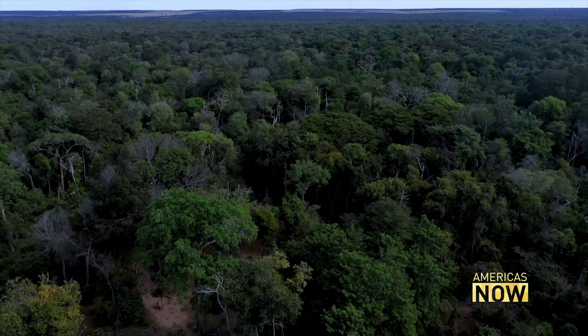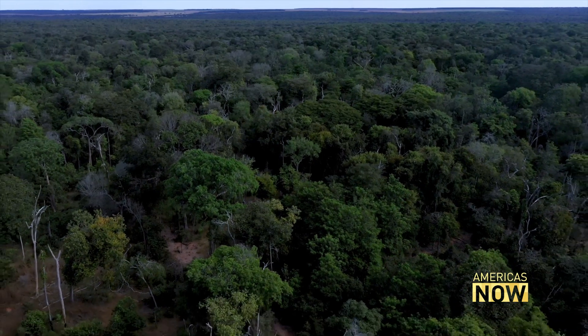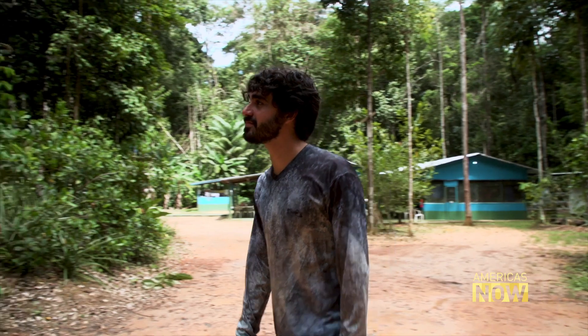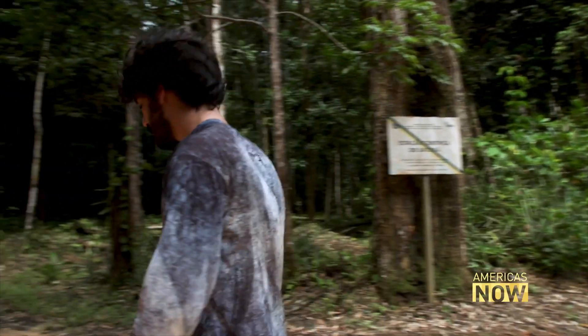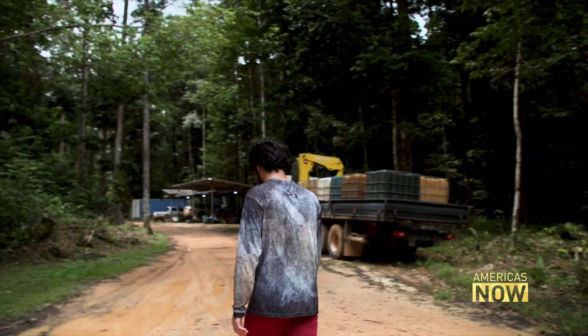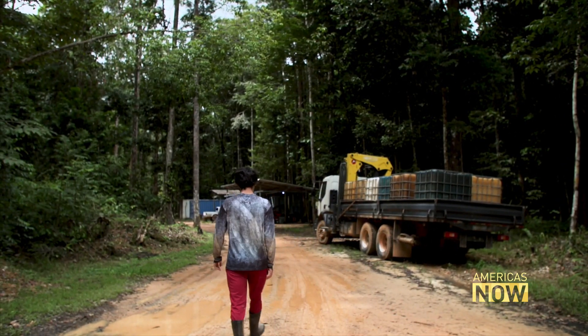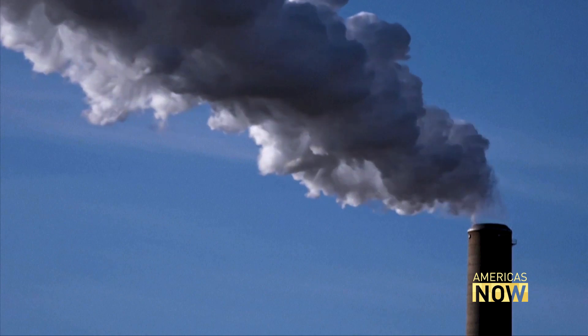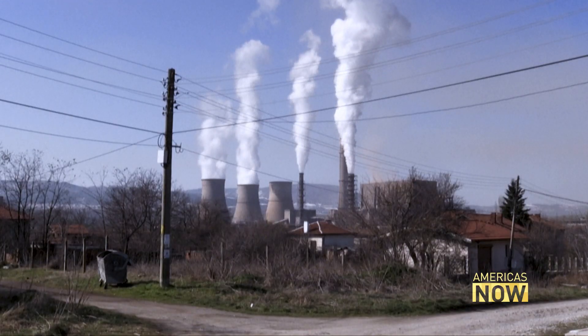'With the data that our collaborators show, we are pretty close to the tipping point where the Amazon is going to collapse by itself. I'm 28 and I'm already super concerned about my future. It's not a thing we can say is about the future — it's happening now. Half of the emissions since the pre-industrial period to now were in the last 30 years. The velocity at which we are changing is super fast now.'